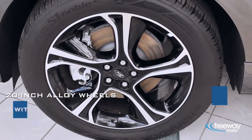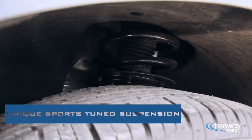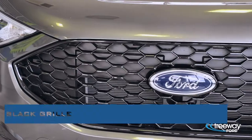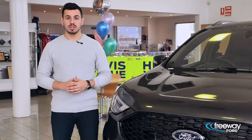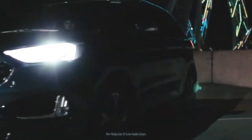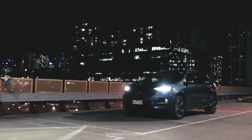Featuring 20-inch alloy wheels with black highlights, unique sports-tuned suspension, black grille, black roof rails, and a sports-inspired body kit. The Endura ST Line offers a fun and active driving experience like no other.